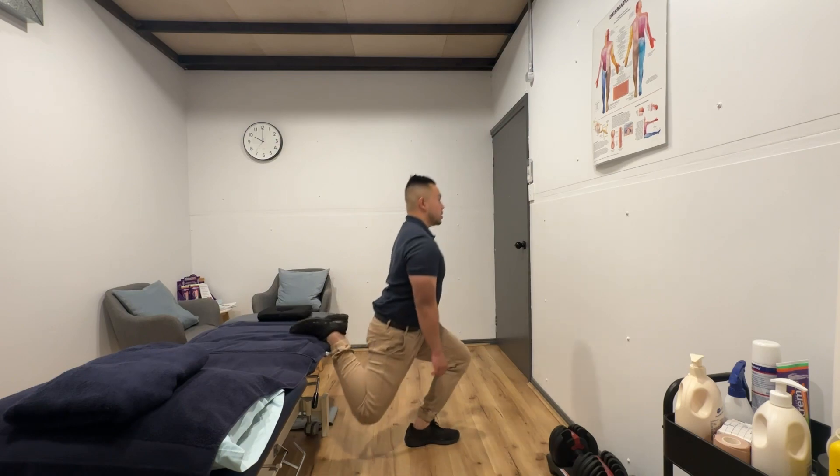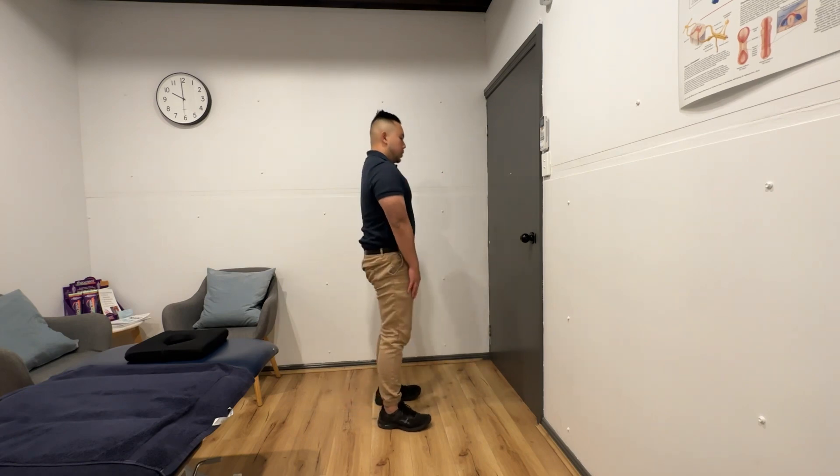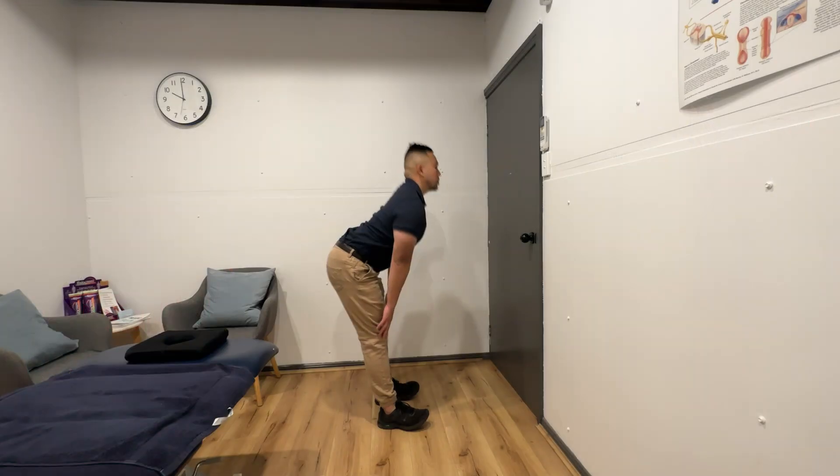Unfortunately, I've seen an increase in gamers presenting with DVT. So this is your reminder to get up while you're queuing for a game of Valorant or League of Legends.